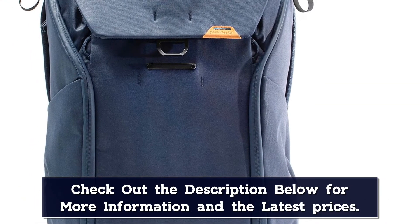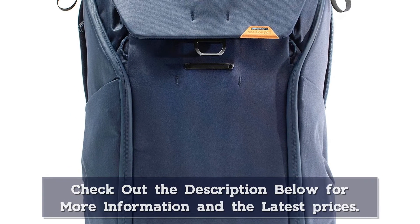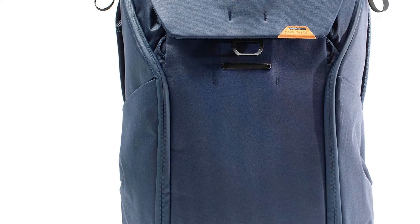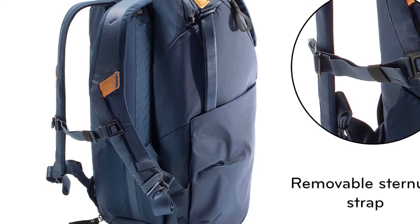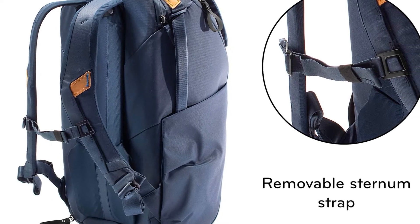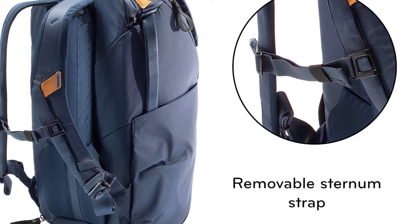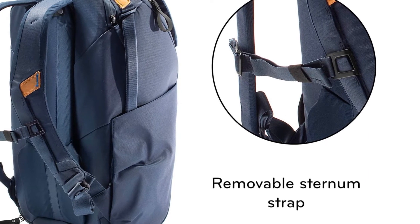But by far the bag's best feature is an accessory called the Peak Design Capture Clip — an optional gadget that screws on securely to the front of the shoulder strap and lets you hang your camera within easy reach, detachable at a moment's notice via a quick release button. It is truly a game changer for photo hikes and other situations where you want your hands to be free but your camera instantly accessible, and still easily mountable on tripods that use the Arca-style quick release plate. Don't get the backpack without the Capture Clip.